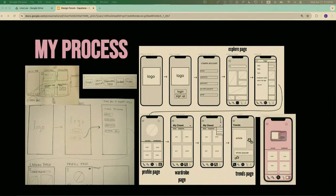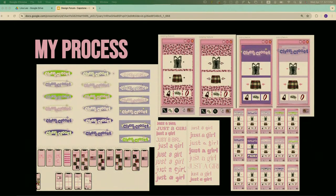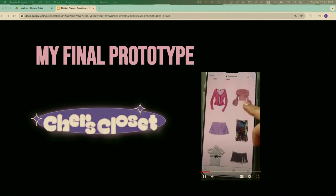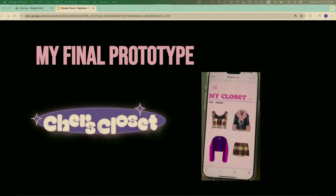I started off doing a bunch of research and making mood boards, then started with sketches and wireframes in Figma. Here's my high-fidelity prototype and a bunch of iterations, including different font iterations. This is my final prototype and my final logo. Thank you.